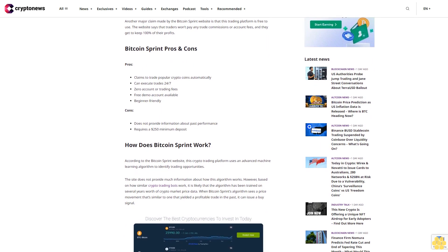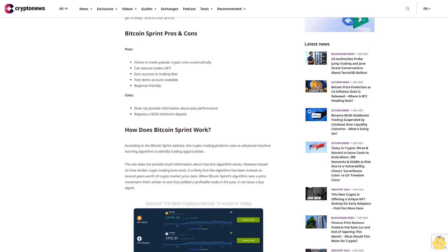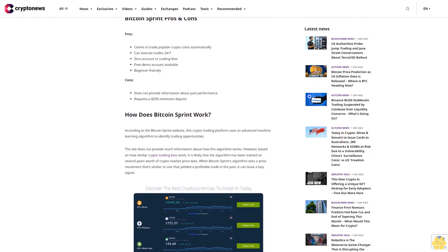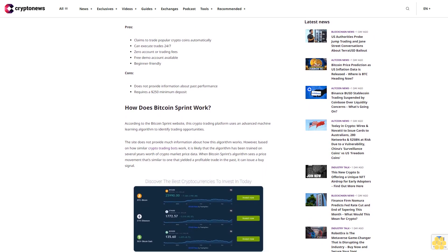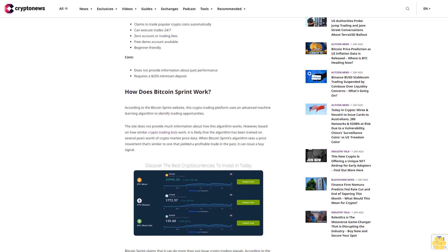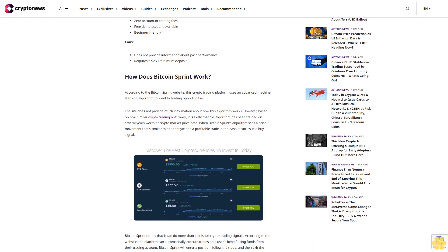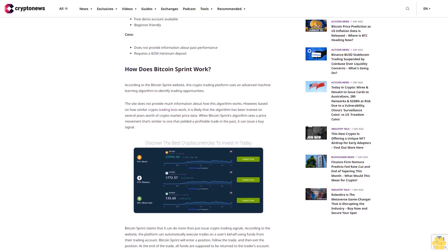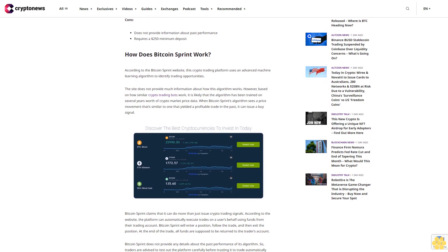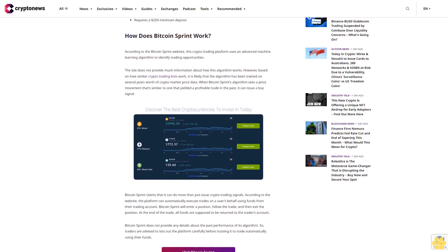How does Bitcoin Sprint work? According to the Bitcoin Sprint website, this crypto trading platform uses an advanced machine learning algorithm to identify trading opportunities. Based on how similar crypto trading bots work, it is likely that the algorithm has been trained on several years' worth of crypto market price data. When Bitcoin Sprint's algorithm sees a price movement similar to one that yielded a profitable trade in the past, it can issue a buy signal.